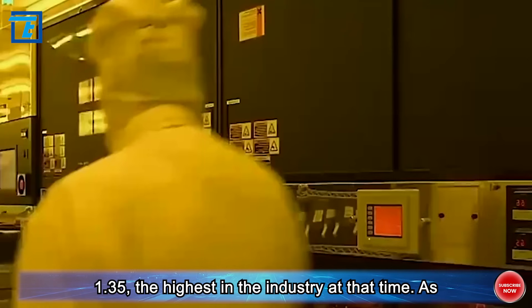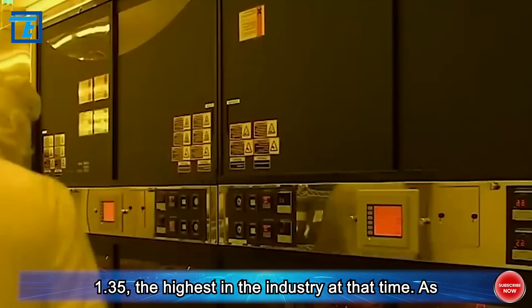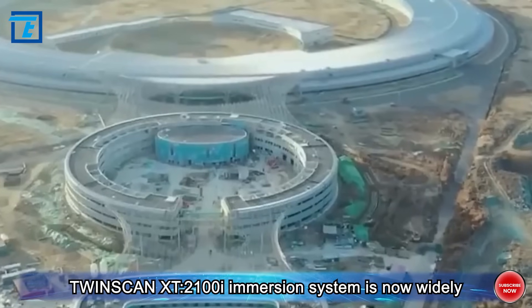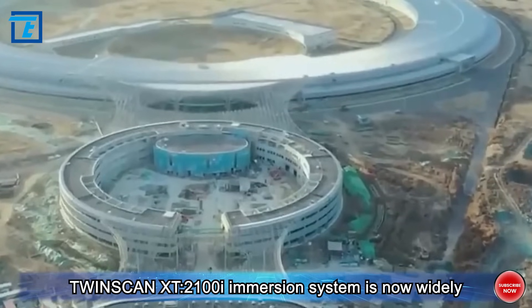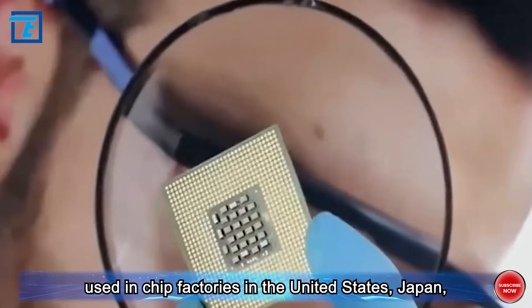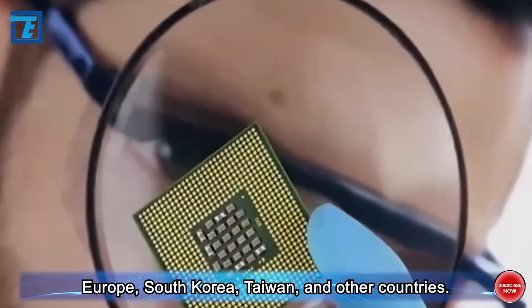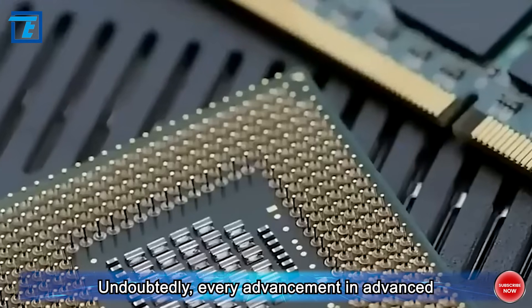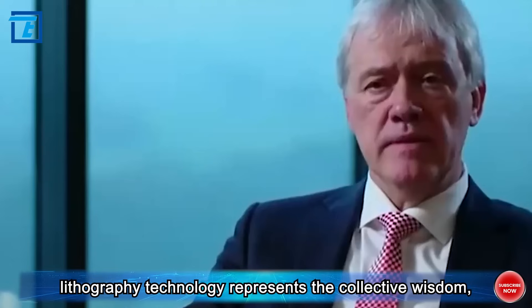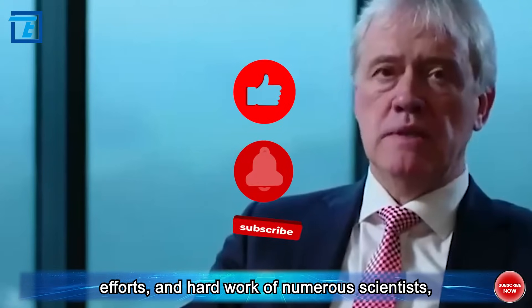In 2007, ASML unveiled the Twin Scan XT 1900i immersion system, boasting a numerical aperture of 1.35 — the highest in the industry at that time. The Twin Scan NXT 2100i immersion system is now widely used in chip factories in the United States, Japan, Europe, South Korea, Taiwan, and other countries.